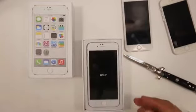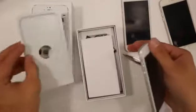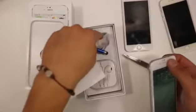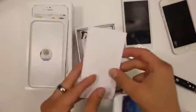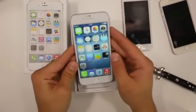In the box you have your earbuds, a little touch stylus, and the wall adapter. No stickers though. Anyways, here it is — that's the iPhone 6 clone running an iOS 7 skin on Android.